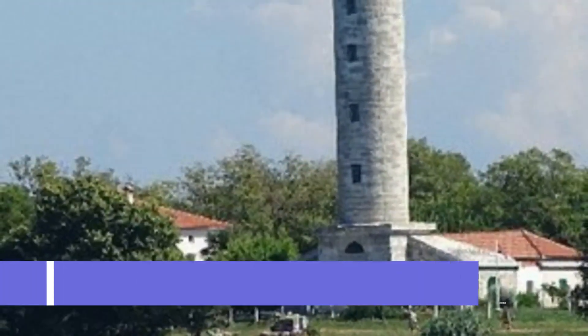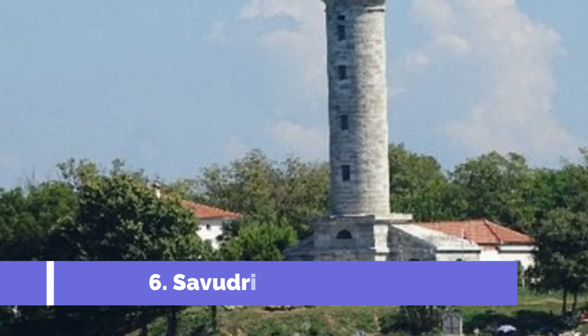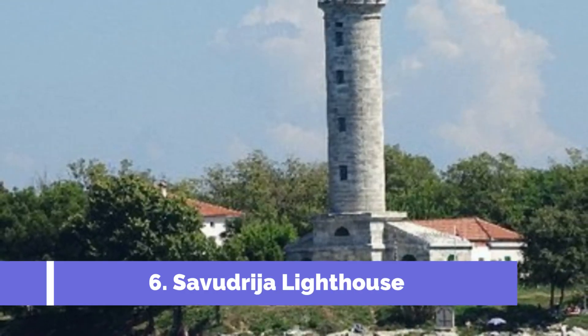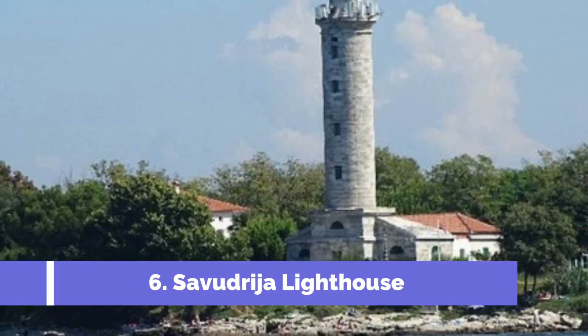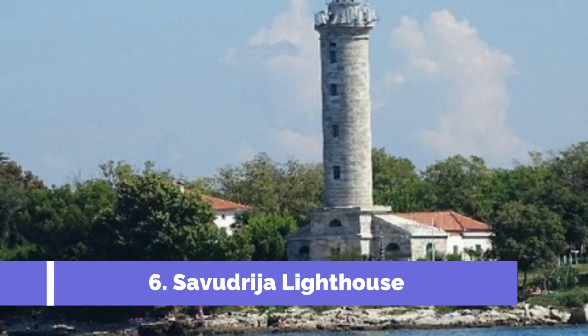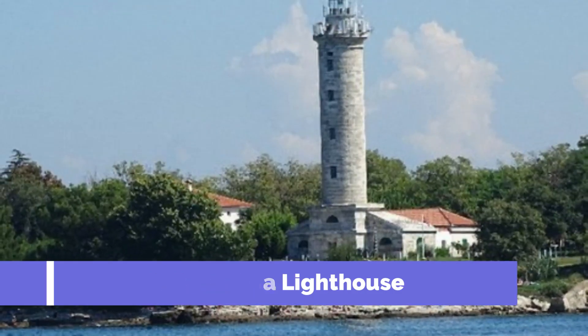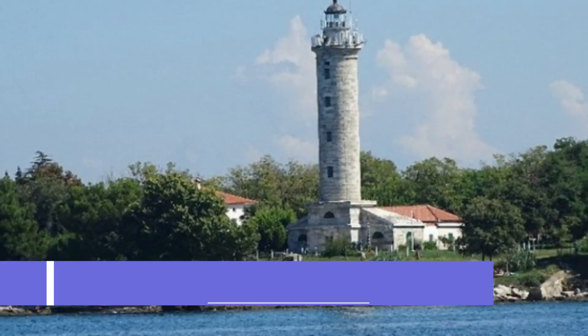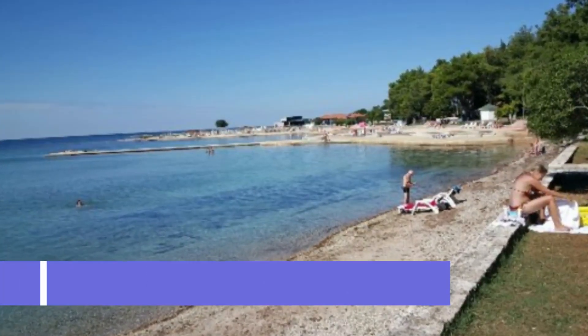Number six: Savadresia Lighthouse. The Savadresia Lighthouse, located in Umag, Croatia, is one of the top attractions in the region and a must-see for every traveler. Built in 1818, this historic lighthouse is not only the oldest along the Adriatic coast but also one of the oldest operating lighthouses in the world. Visitors can climb to the top and enjoy uninterrupted views of the sparkling blue waters and picturesque landscapes.